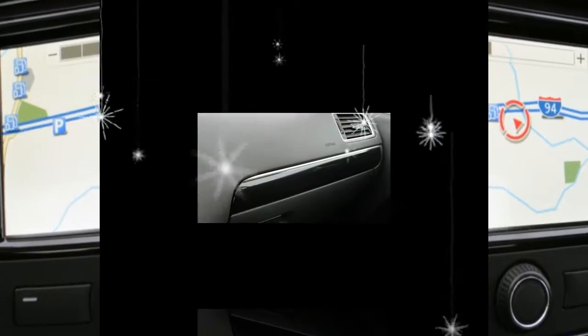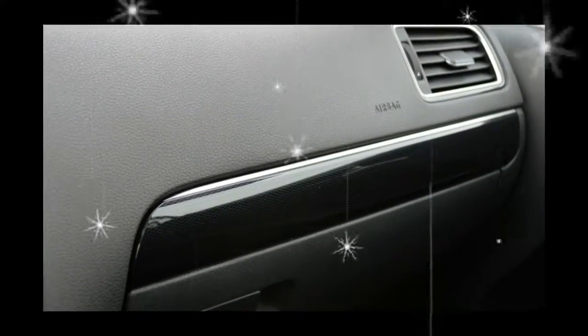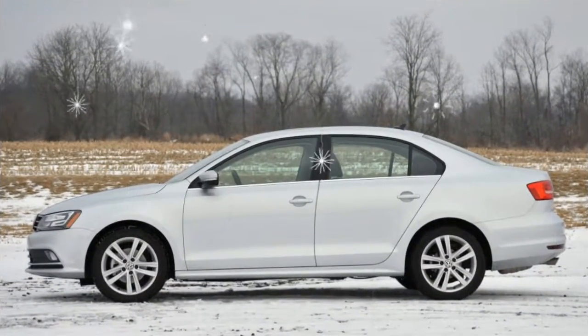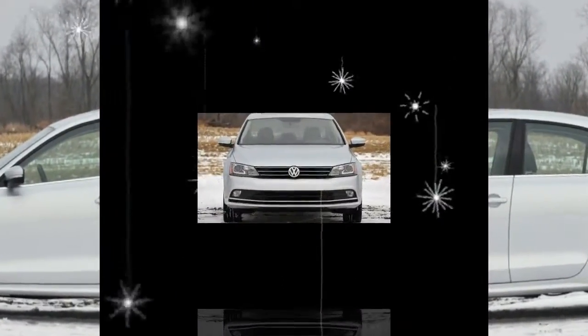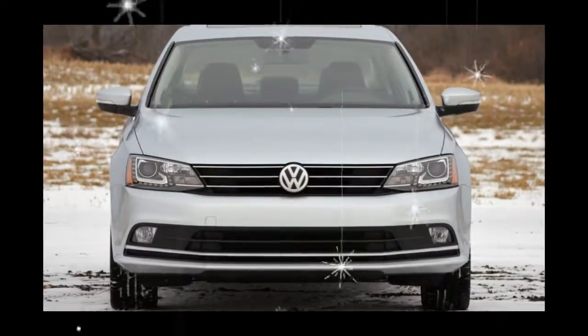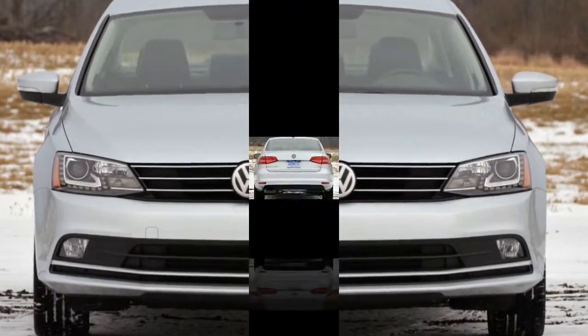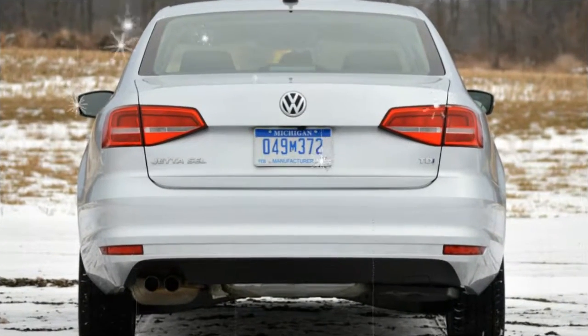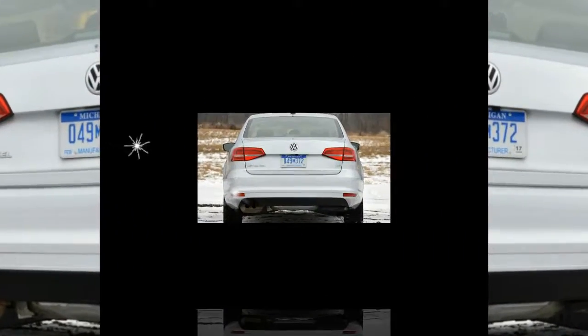While the Honda Odyssey EX-L at $38,335 and the Chrysler Pacifica Limited at $36,590 are full of features and our favorite alternatives, the Sienna is far from bare-bones. Those who don't need fancy extras and prefer a Toyota in their driveway will be content.